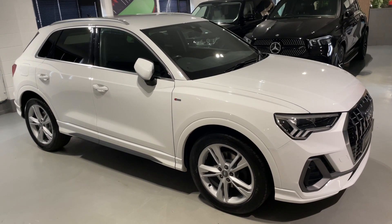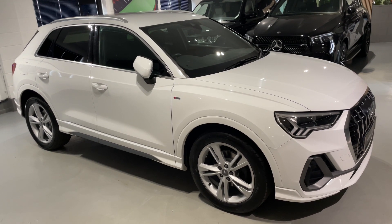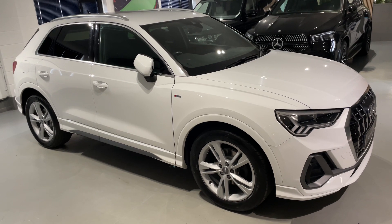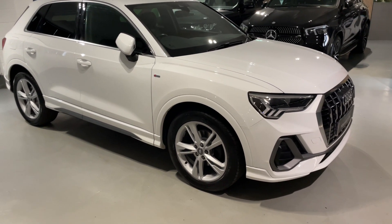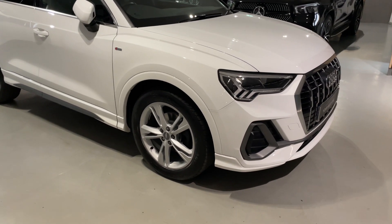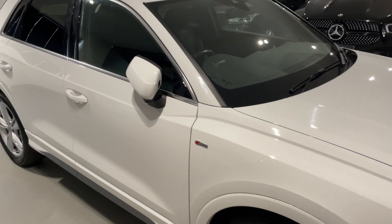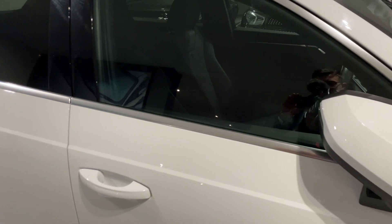Hello from Your Best Car in Buckinghamshire and welcome to the walk-around video of this 2020 Audi Q3 2.0-litre TDI 35 S-Line Automatic. This car is presented in the sought-after combination of IBIS white exterior paintwork with half black leather seats inside. We'll have a look at the interior and the features shortly. Those seats also have the S-Line embossed, which looks fantastic.